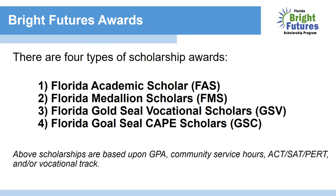There are four types of scholarship awards. Number one, the Florida Academic Scholar, the FAS. Number two, the Florida Medallion Scholar, FMS. Number three, the Florida Gold Seal Vocational Scholar, GSV. And number four, the Florida Gold Seal Cape Scholar. All scholarships are based upon GPA, community service hours, ACT or SAT scores, and/or vocational track.